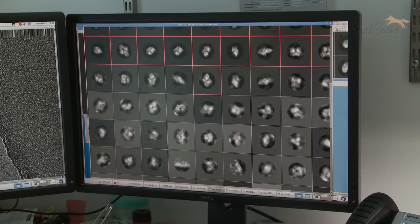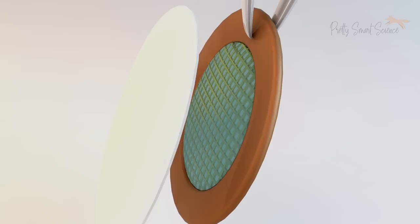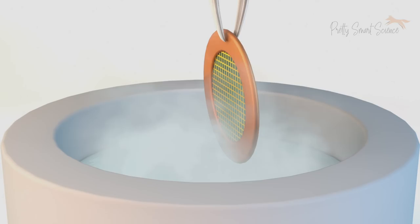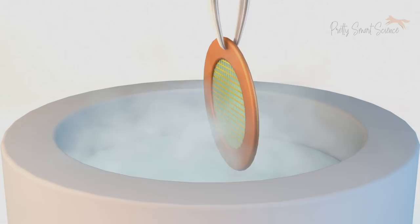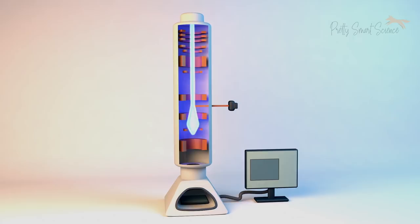We are now in the cryo-EM room, and this is where the magic happens. After we purify our proteins upstairs in the lab, we prepare them on a support that we can use for imaging here on the electron microscope. We cool the protein solution very quickly to liquid nitrogen temperature. Cooling them rapidly like this prevents the formation of ice crystals, which are damaging to the proteins. The proteins are suspended in this vitreous state, and we image them with a beam of electrons and collect our micrographs. For a typical project, we'll collect several days worth of data on this microscope.